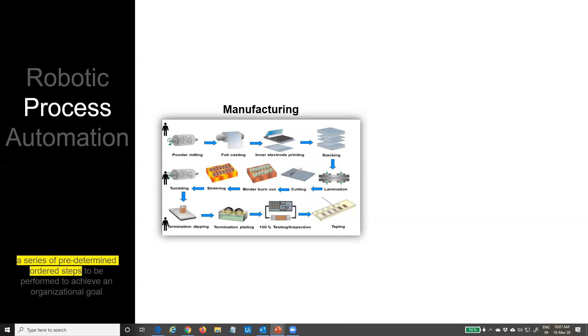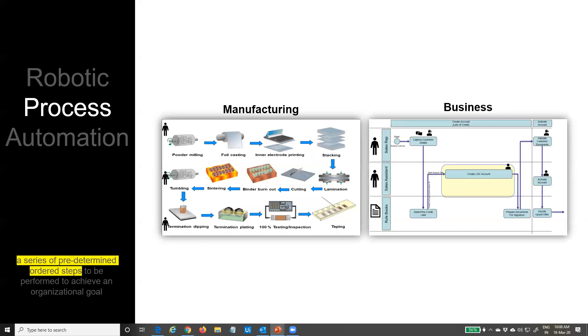Let's draw an analogy: what we have achieved in the manufacturing world, we are now achieving the same thing in the software world for business and IT processes. In a manufacturing world, if we want to manufacture a component, we surely have a process to achieve it. The same is true in the business domain — we do have processes that must be executed every time the same way to achieve the desired output and outcome.